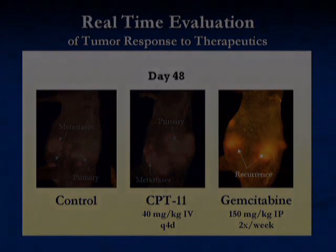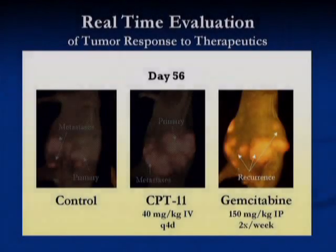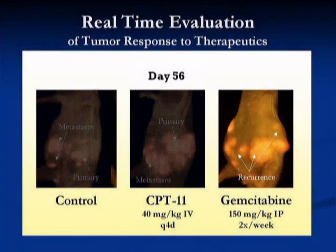Metamouse models can be used to screen combinations at very high rates and to identify effective combinations that can be used in the clinic.